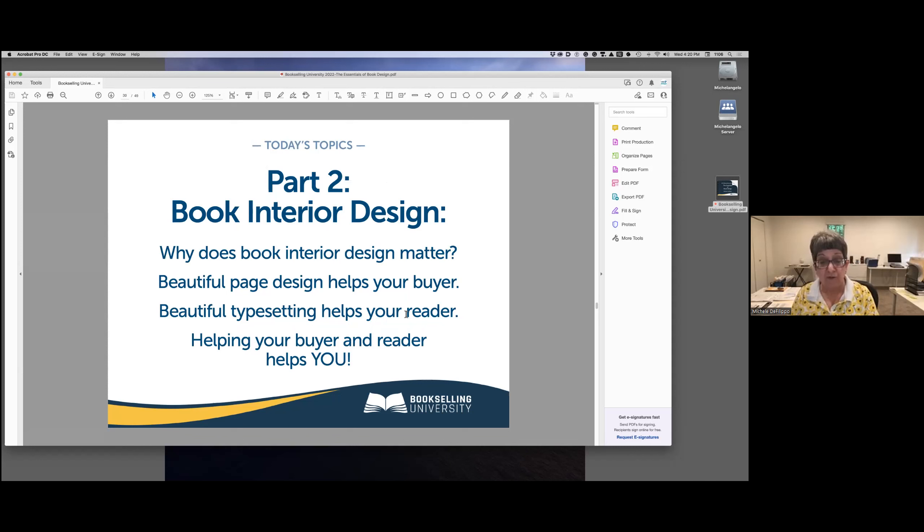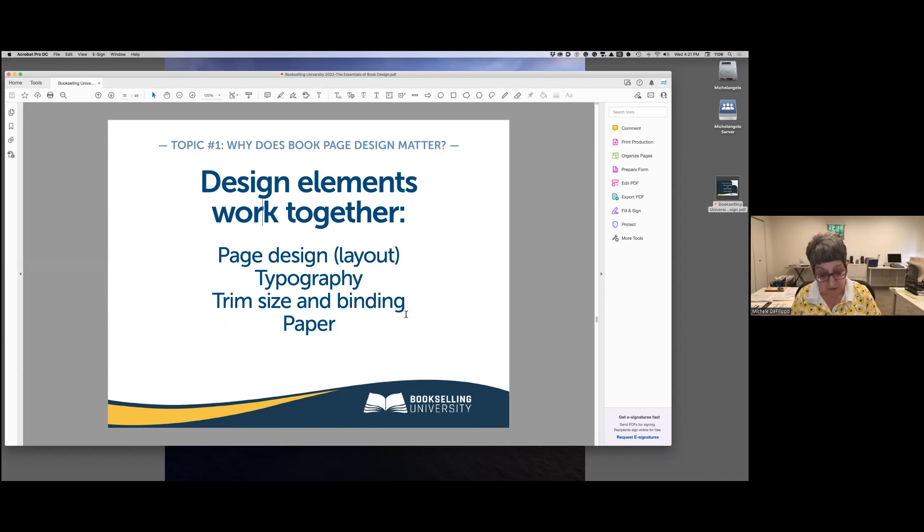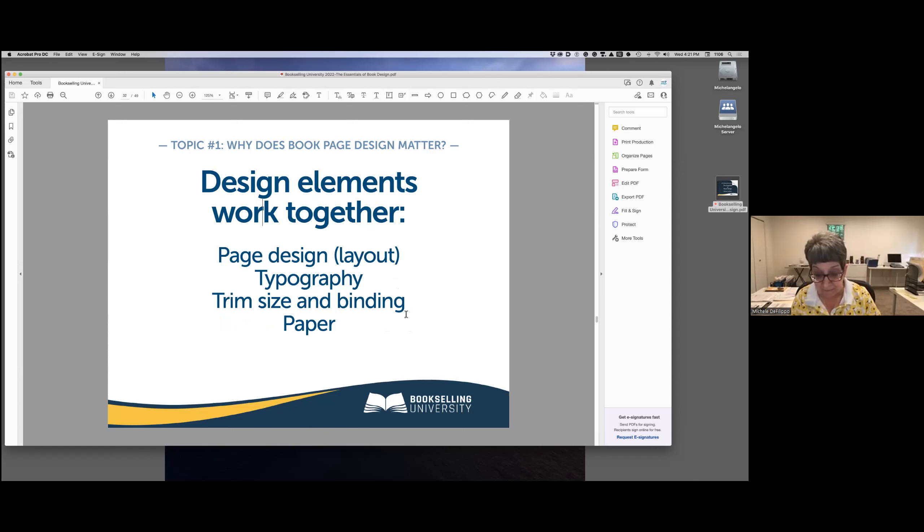Now that we've got a good cover, we can move on to book interior design. It's not enough to have just a good cover — the interior design of your book is just as important to your buyer, your reader, and ultimately to you. A beautiful interior should make a reader say to themselves: 'Wow, this looks like a good book published by somebody who knows what they're doing.' It says: stop, read me, don't browse away. We accomplish this through dozens of design decisions about everything in the interior of your book.